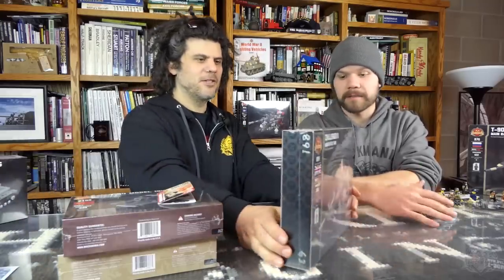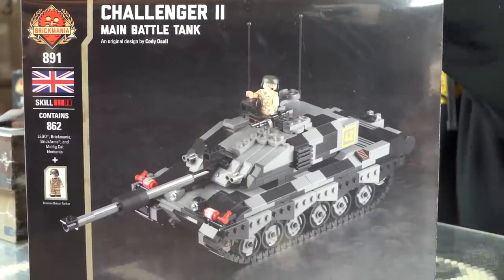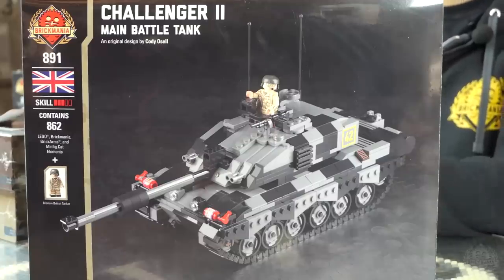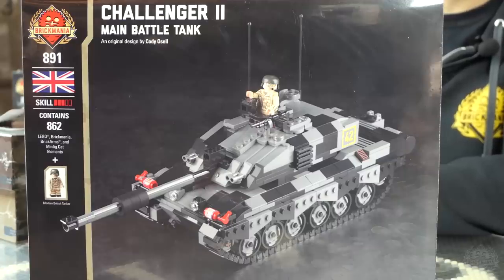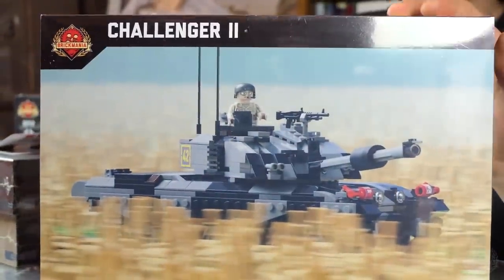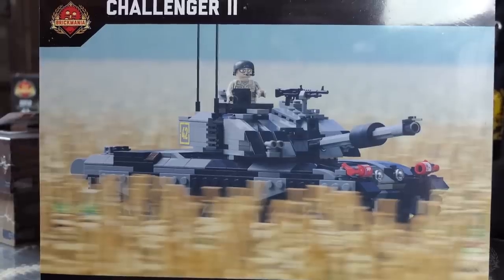This week's new kit release is the Challenger 2 British main battle tank — technically the most modern version and state of the art in every way. It comes with one figure, and a second figure is available separately. It will not be restocked — we already sold out of the Leopard 2, and the Challenger is on its way to join that. If you're foot-dragging, stop — with the 19STRONG coupon, you're not going to get a better deal, and they will be gone.